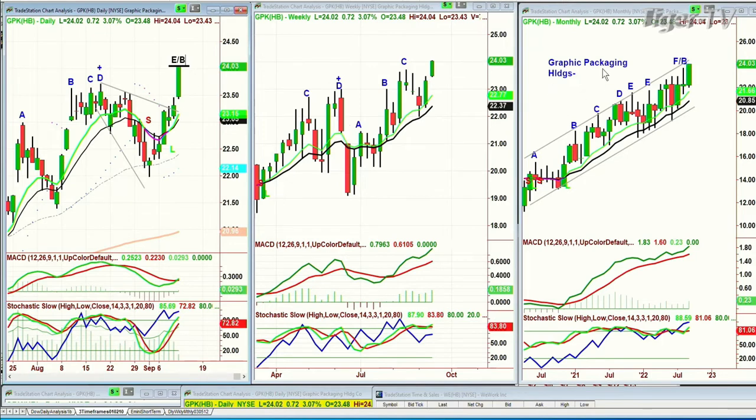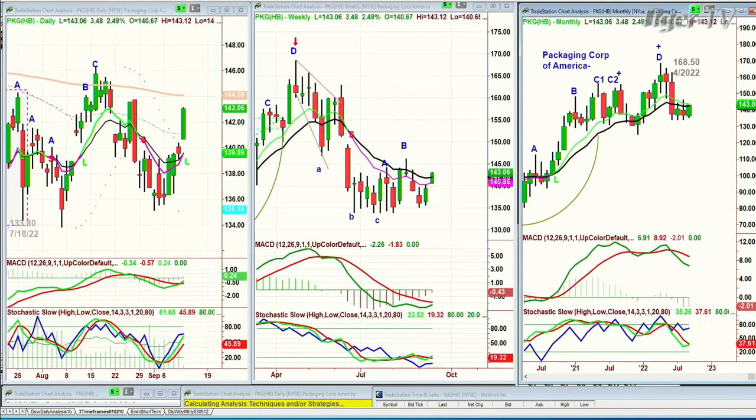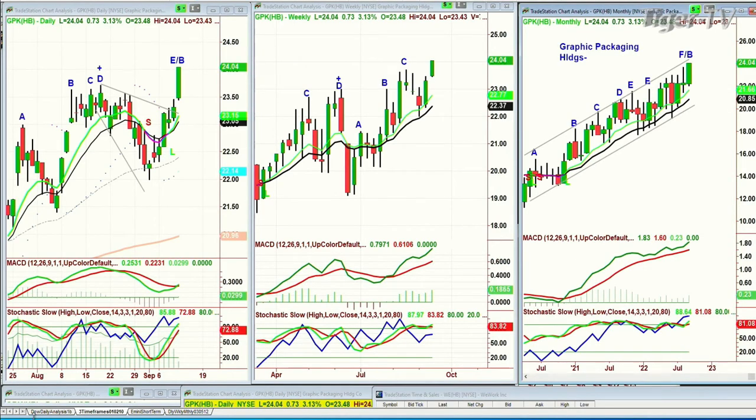PKG is the other packaging one I always look at. PKG is not acting as well — it's stuck in the lower range. Packaging Corp of America at 168.50 was the high in April, pulled back sharply to the 133 area, now trading at 143. I actually like PKG better — that's a much better chart. You want charts at all-time highs if you can get them, because stocks that make new all-time highs tend to stay on that list for a while.